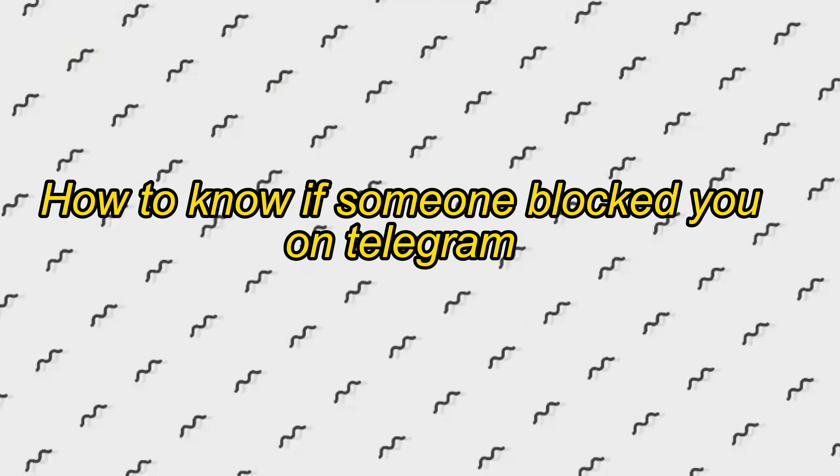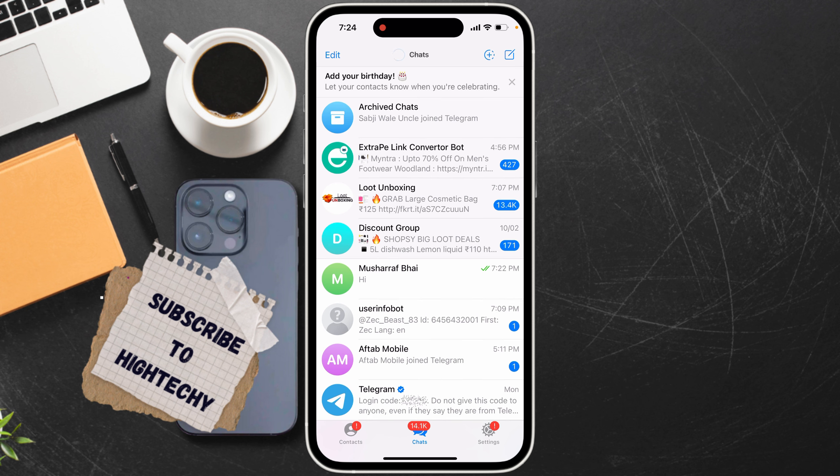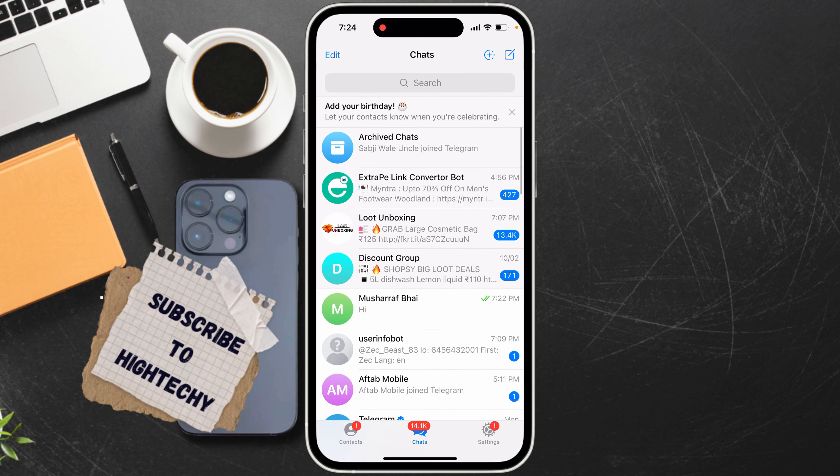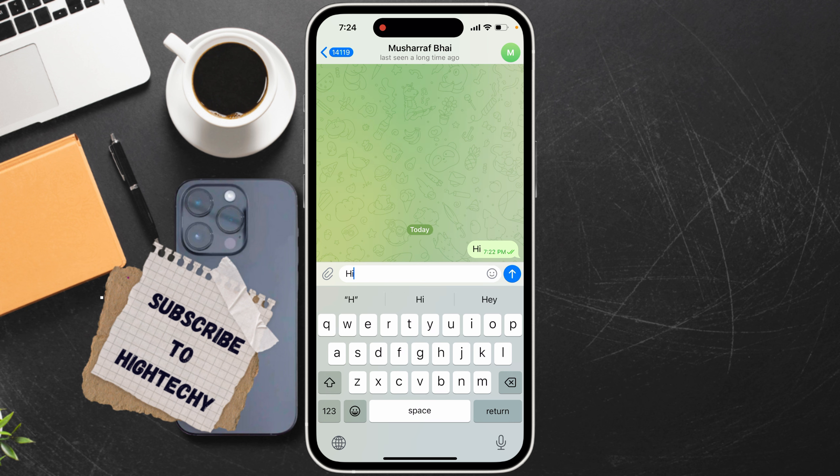Hello everyone. Today I will show you how to know if someone blocked you on Telegram. First, open up Telegram, go to the user's profile, and type a message.